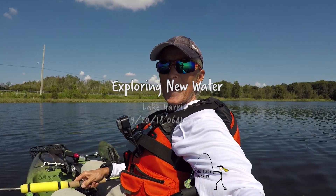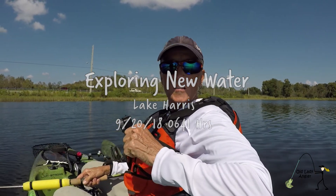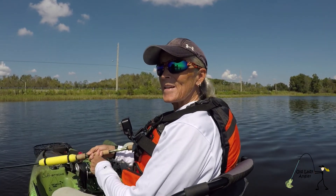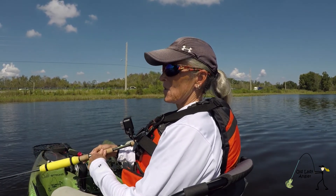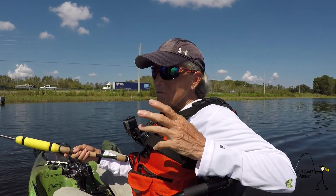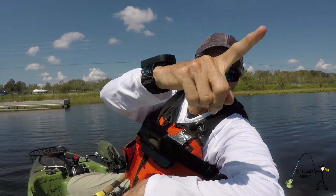Hey folks, Ola here, coming at you from lovely Lake Harris — Giant Lake Harris. Just wanted to try some new water today. I've never fished on this side, and this is a huge lake, but I did catch a couple of nice fish. Got some upgrades, so it was well worth my trip. You might be asking why I'm wearing these glasses — stay tuned and you'll find out. Let's roll today's Lake Harris video footage.